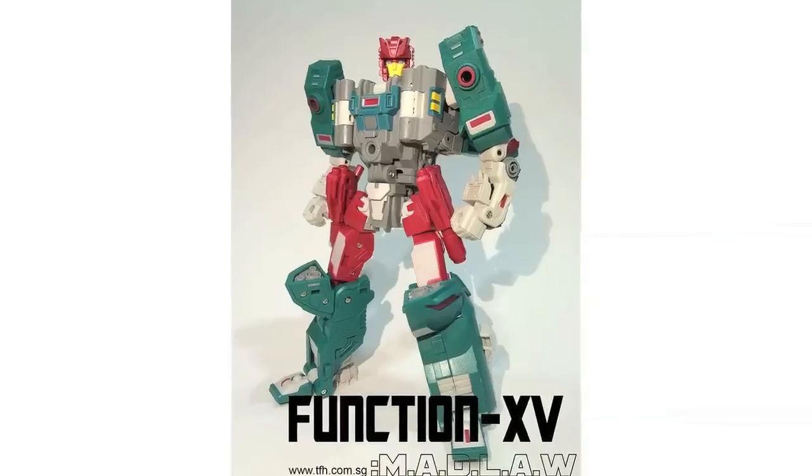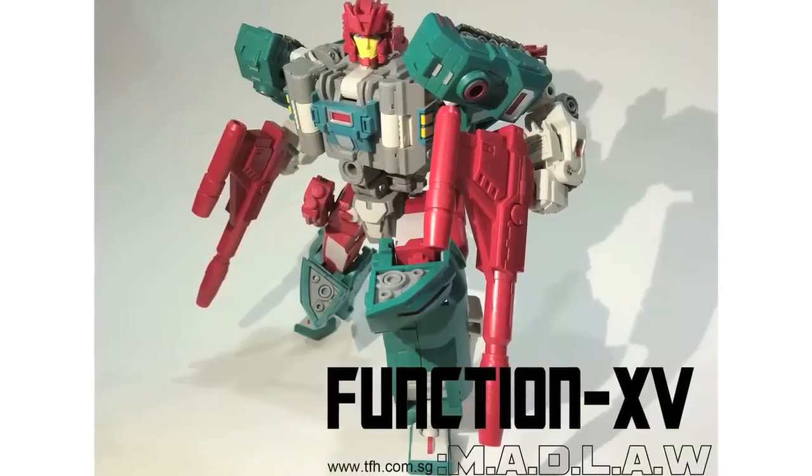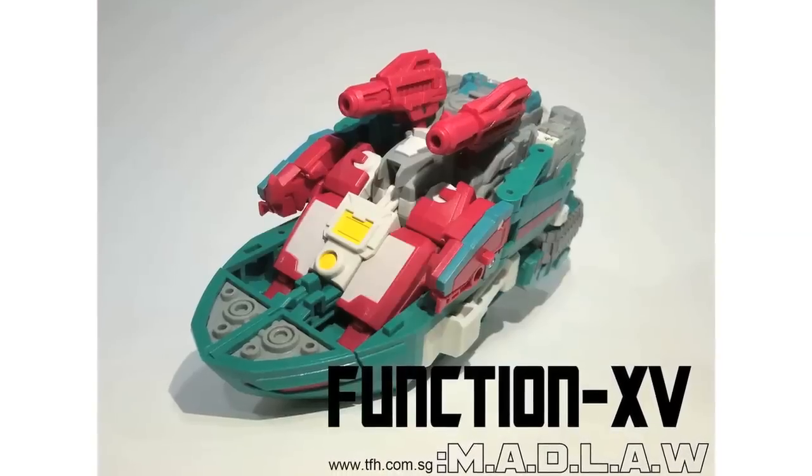The Falcon Hanger have posted new in-hand images of Fans Projects Madlaw, designated Function 15. This is their Quickswitch homage and these images show an early release sample of the upcoming Sixchanger in Robot, Panther, Jet, Gun, Drill, and Skiff modes.